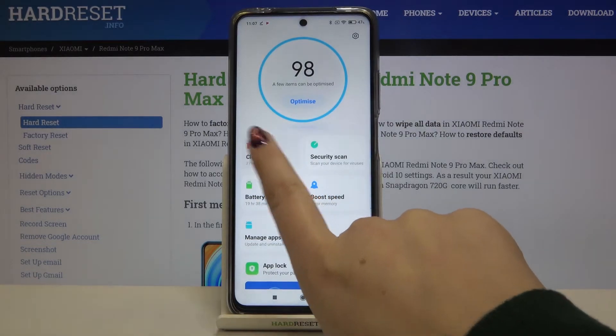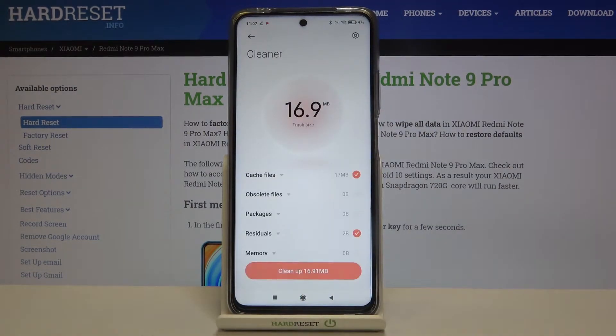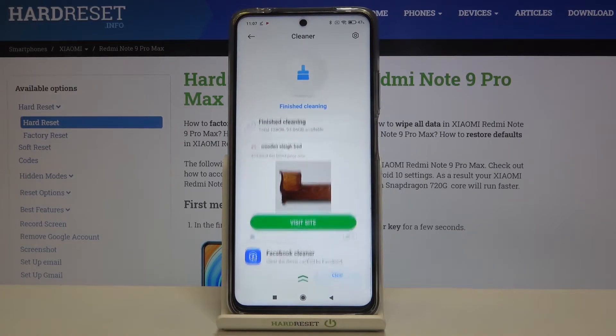Let me first enter the Cleaner. Your device is scanning and as you can see after a second we can clean our device from cache files and residuals. Let's tap on Clean Up and as you can see the trash has been removed.